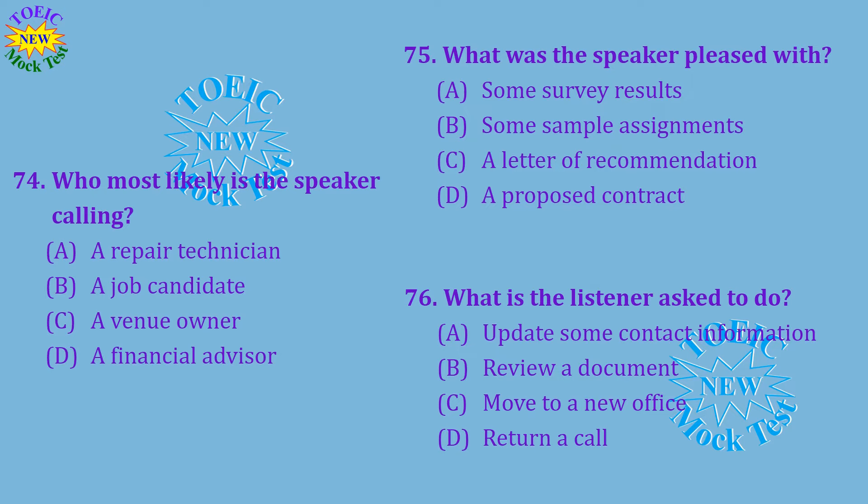Questions 74 through 76 refer to the following telephone message. Hi Ms. Varner, this is Albert Beck, the HR Director at Trio Advertising. I have received your application for our open graphic designer position. I have read the recommendation letter written by your current boss. I was really pleased with what he said. I would like to interview you at our office next Monday or Tuesday. Please call me back to let me know a time that works for you. My number is 555-4617. I hope to hear from you soon. Number 74: Who most likely is the speaker calling? Number 75: What was the speaker pleased with? Number 76: What is the listener asked to do?